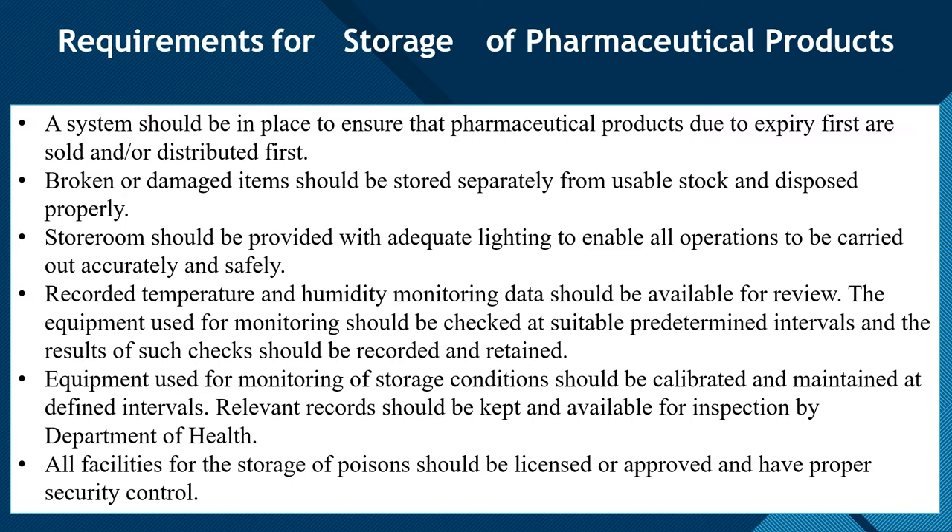Equipment used for monitoring of storage conditions should be calibrated and maintained at defined intervals. Relevant records should be kept and available for inspection by the Department of Health. Equipment in the store room must be regularly maintained and its records must always be available for inspection.